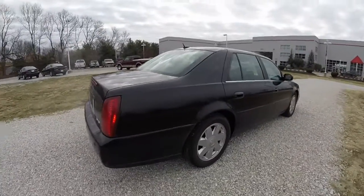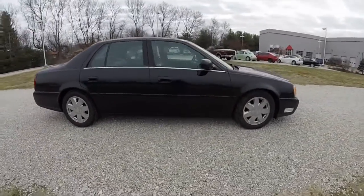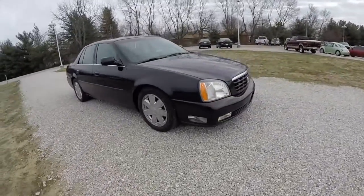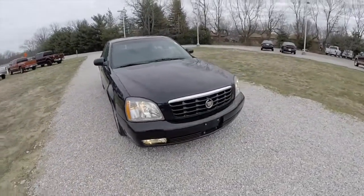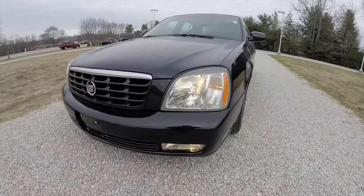This concludes our quick walk-around look at this 2005 Cadillac DTS. If you have any questions or would like to see this vehicle, please contact our showroom. One of our friendly sales staff will be more than happy to answer any questions you may have. Thanks for watching.